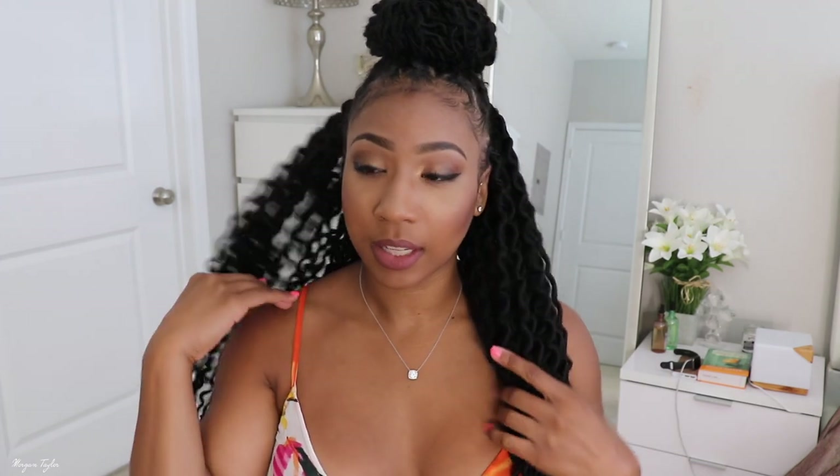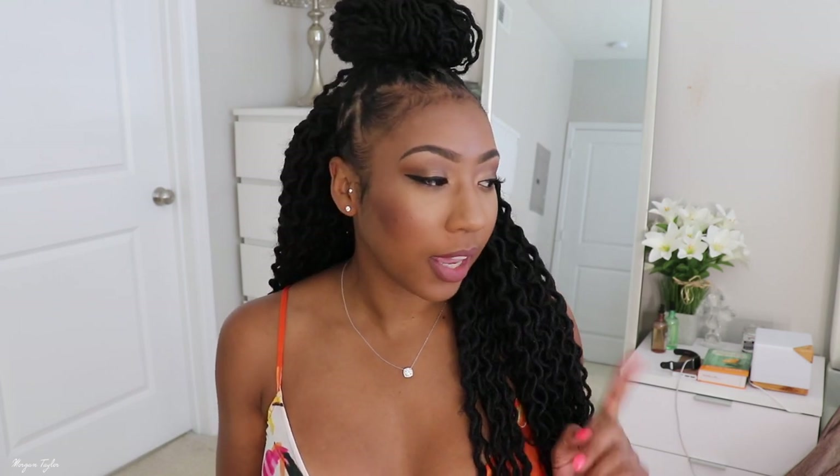I wear my hair like this a lot, especially when working out to get it out of my face. It's really cute and I love this hair — I would definitely recommend it and I'll do it again in the future. If you have any questions or comments please leave them below, and I'll leave the link to the hair on Sam's Beauty. Thanks for watching, I'll see you next time!